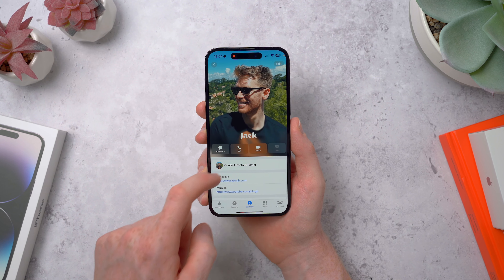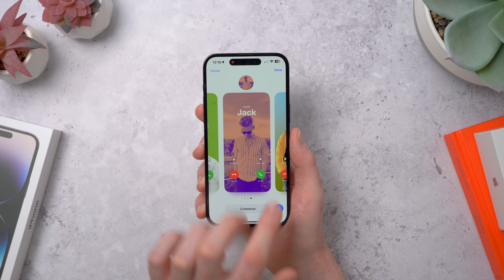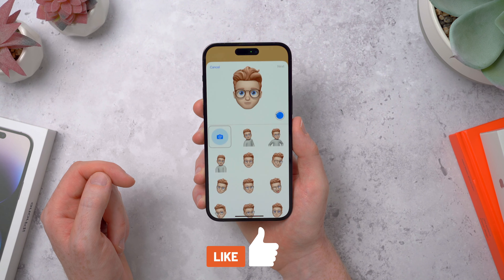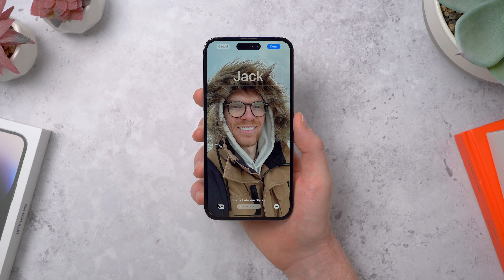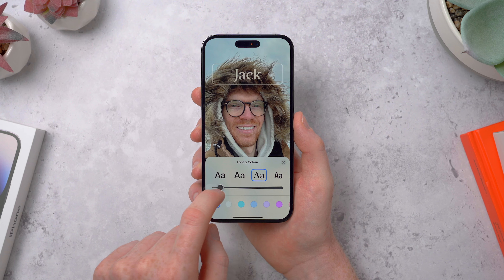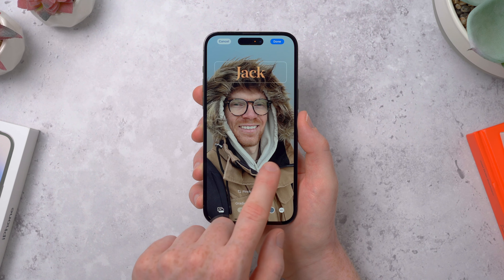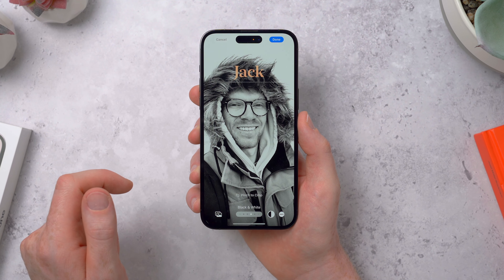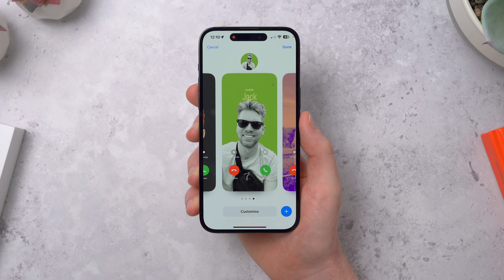First up, let's start with Contact Posters — a fun way to customize how your caller ID looks when calling a friend with another iPhone. You can have a few of these in a load of different styles and swap between them. When you create one, you can use your Memoji, choose a pose, or have fun making one with the TrueDepth camera, or just choose a photo from the photo library. You can choose a font, change the thickness, the color — it's a very similar process to the lock screen customization added last year.